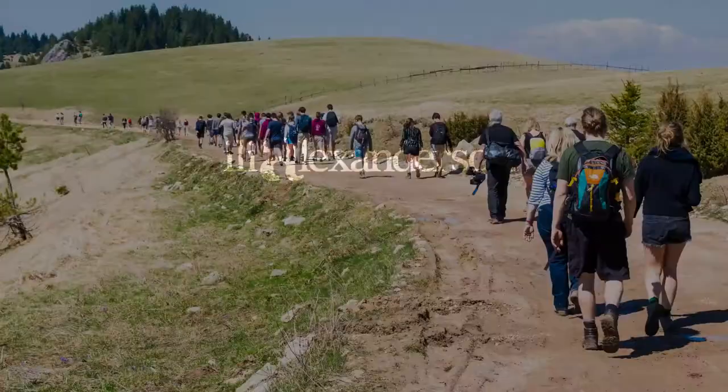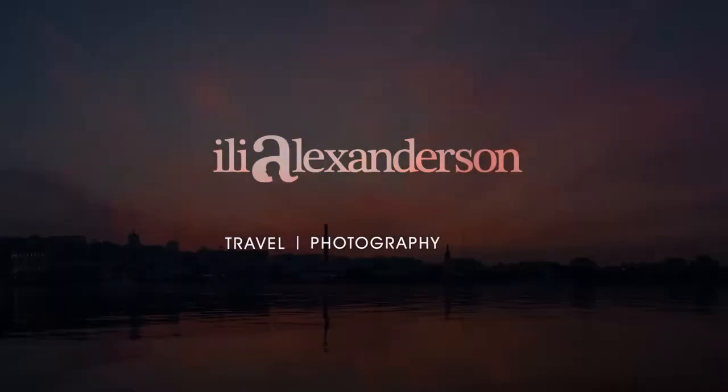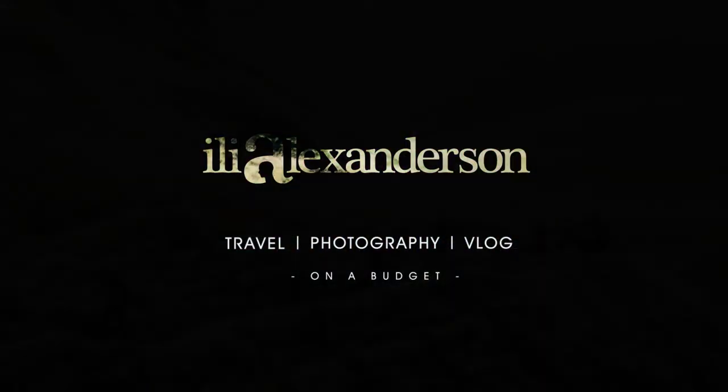This is why you need more than one lens. How's it going, fellow photo files? My name is Ilya and welcome to the weekly Wednesday vlog.